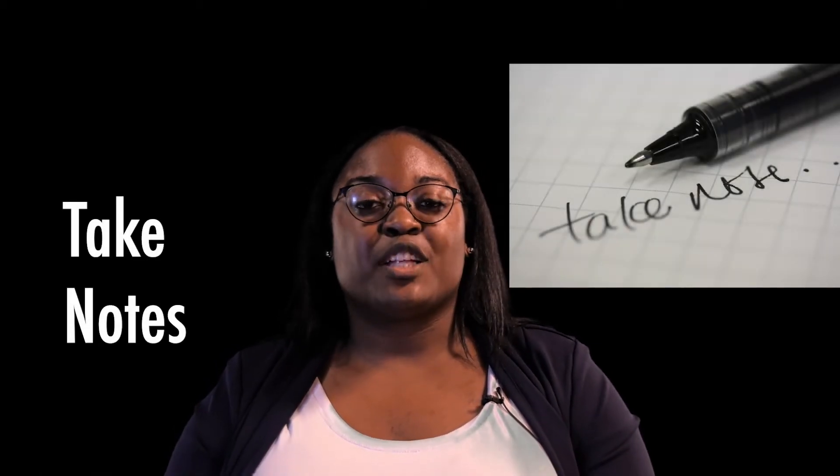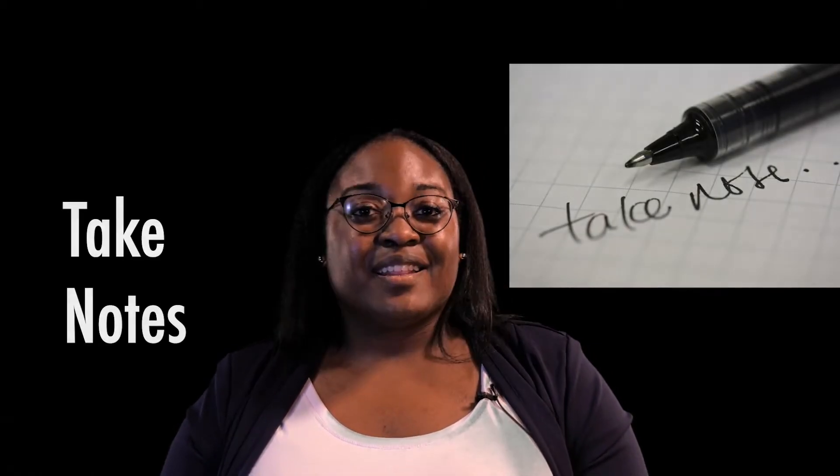Tip number two: be prepared to ask some questions. Remember when I talked about researching the company? Now is the time to use that information to personalize and customize your questions for the interviewer. Be sure to also take some notes so that you can reference them later.